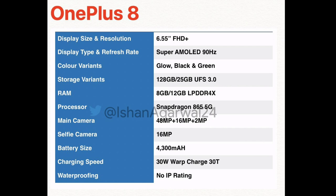For the camera, the OnePlus 8 has a triple camera setup: 48 megapixel, 16 megapixel, and 2 megapixel cameras, along with a 5 megapixel sensor.